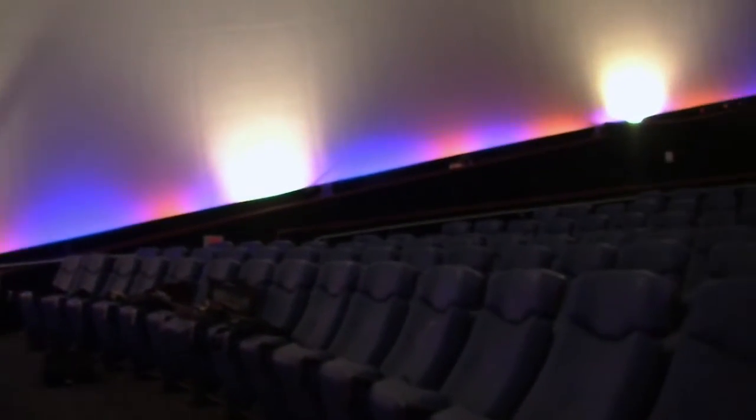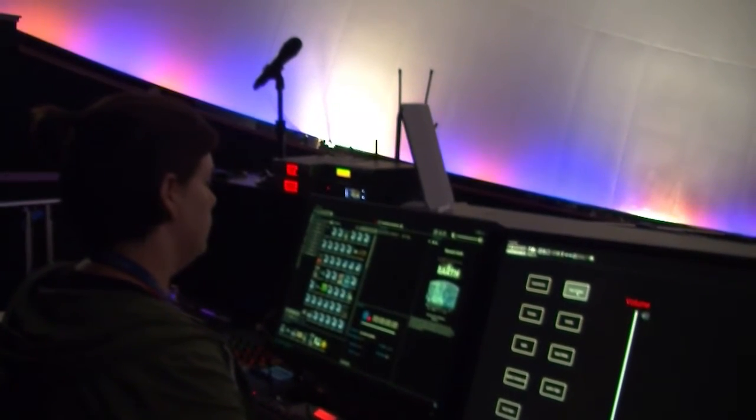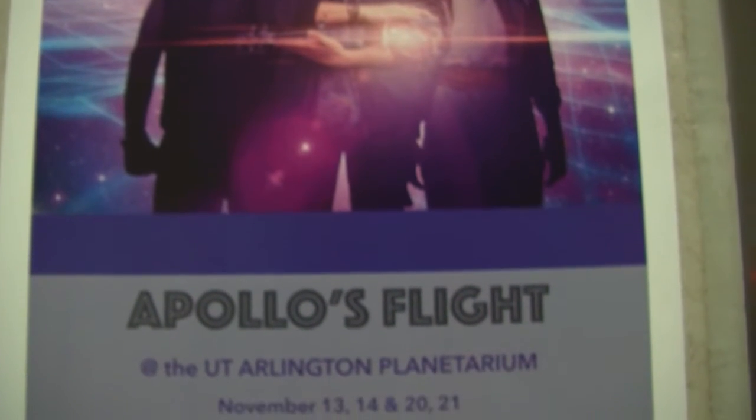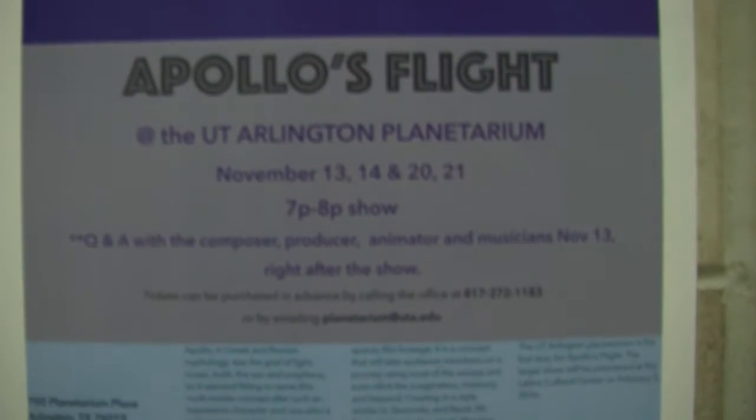Planetarium Program Coordinator Amy Barclough tells us about a special multimedia show held at the planetarium most recently. Apollo's Flight is a live music performance inside the planetarium. We have three musicians: an electronic violin, an electric guitar, and an electronic clarinet, all playing cool, spacey, original music by composer Merrick Anetti, who is also the violinist during the performance.